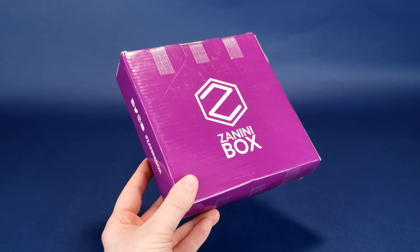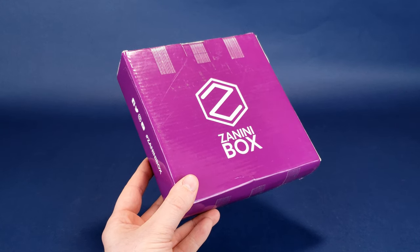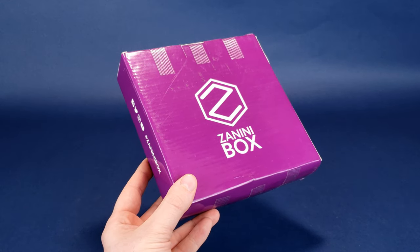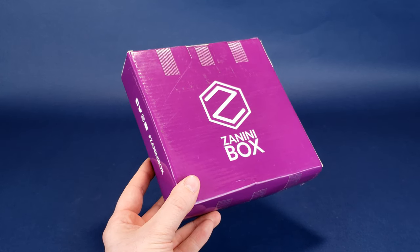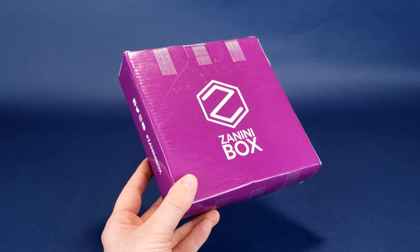A friend, a family member — every single month they're reminded of how incredible of a person you were to subscribe to getting the Zanini box delivered to their house, where they can get pins, various different pins. Or if you are somebody that has finished up your Christmas shopping, sitting down and relaxing, why not gift yourself the Zanini box?